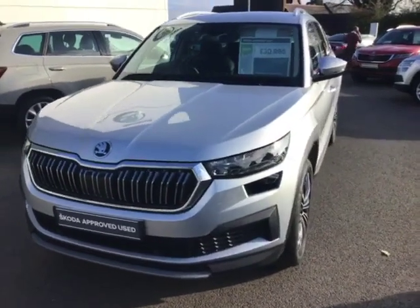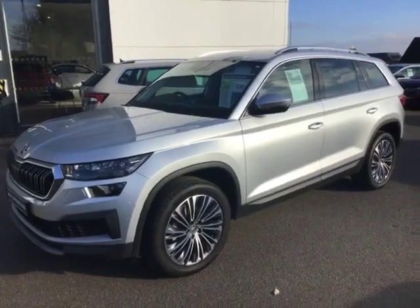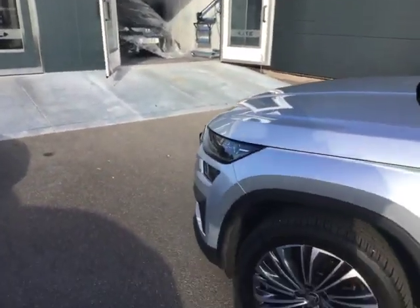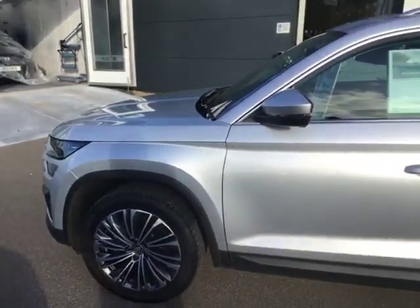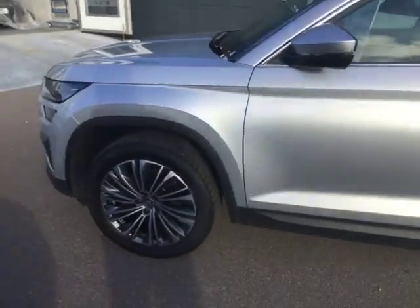Most of the ones you find out there are the DSG automatic version, and this is in this stunning brilliant silver metallic paint. What a good looking car it is. You've got your chrome-looking wheels, all the silver style — they're the diamond cut alloy wheels as well, blending really well with the chrome highlights around the windows. You've got the chrome roof rails.